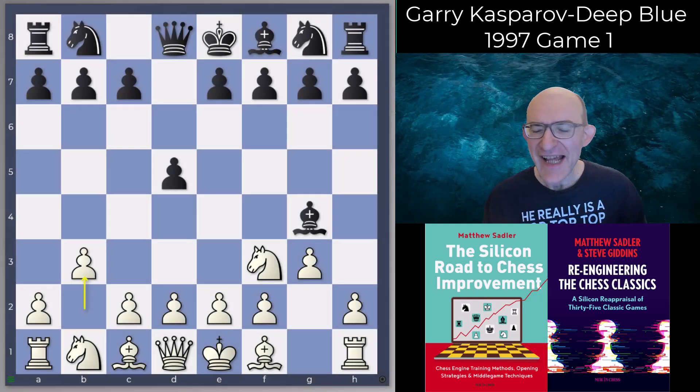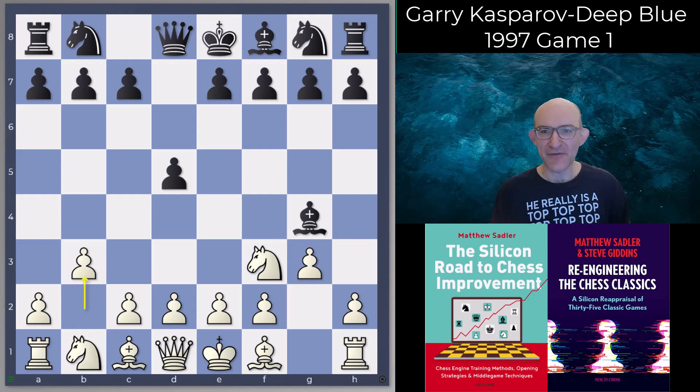Hello everyone and welcome to this series on the Deep Blue vs. Kasparov matches of 1996 and 1997. We finished with the 1996 match, which Kasparov won 4-2, though not without losing the first game against Deep Blue. So now we move on to the 1997 match — a really exciting, really iconic match, and I think there's loads and loads of stuff to discover.